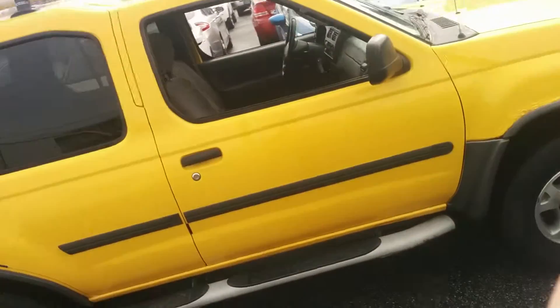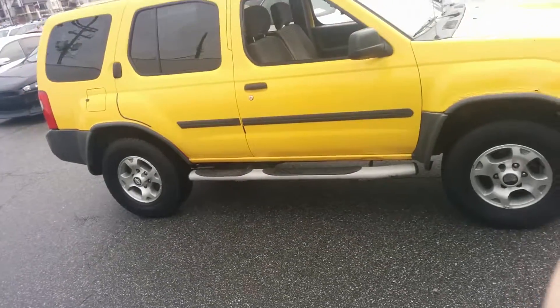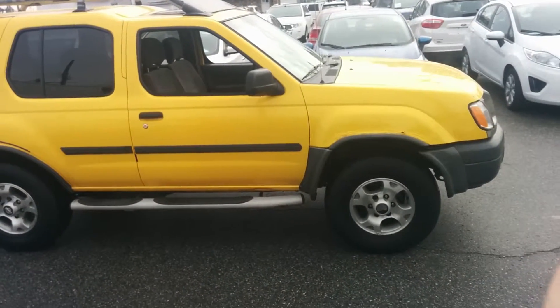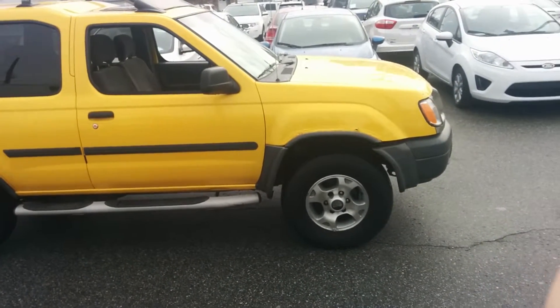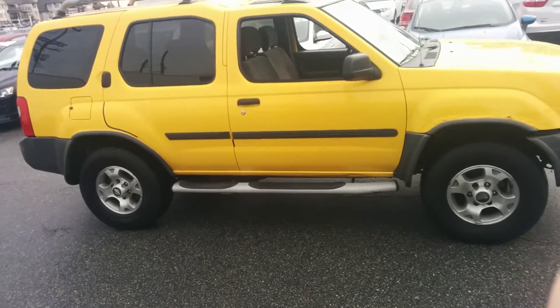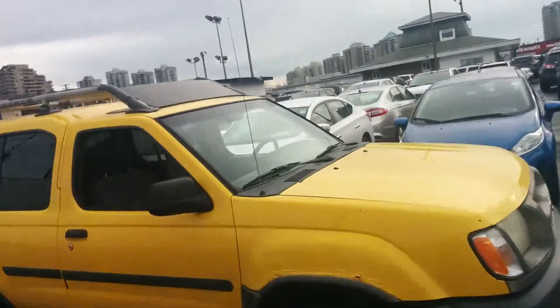Good morning folks and welcome to Key West Ford TV. My name is Ryan and I'm here to introduce you to a great new used piece that we have in our active inventory. You're looking at a 2000 Nissan Xterra XE in that beautiful standout yellow. This is a 3.3 liter V6 engine, sitting with just over 149 thousand kilometers. We just got this unit in — it's a really nice unit as far as used pieces go.